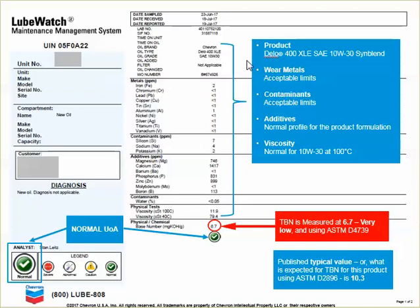A brief review of the parameters shows wear metals within acceptable limits. We also look at contaminants — here a couple of trace values, but at less than 10 parts per million we're not concerned with those. The additive values are all within the normal range and would make up a normal profile for the product we're looking at today, the Dello 10W30.